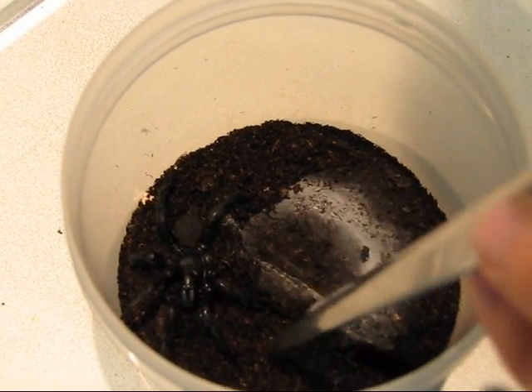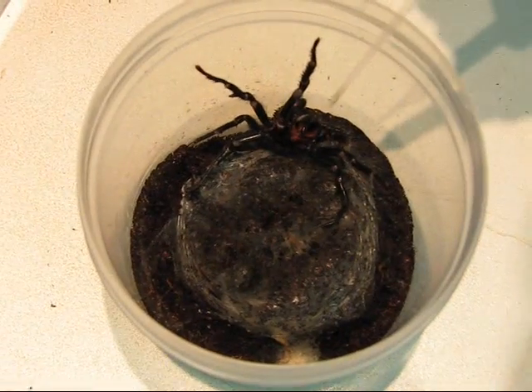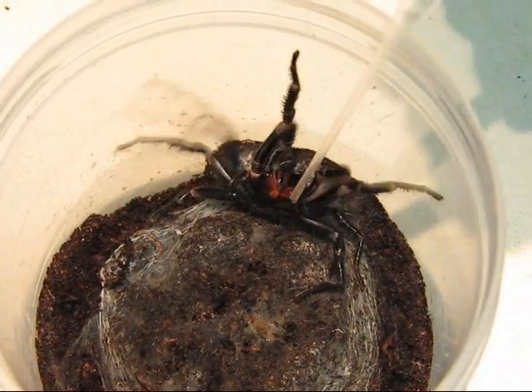Then you want to immobilize the limb — you can use a splint, tie your arm to your body, or wrap a splint with another bandage. Try to stay calm, get someone else to drive you to the hospital so you can receive your antivenom treatment if you need it.